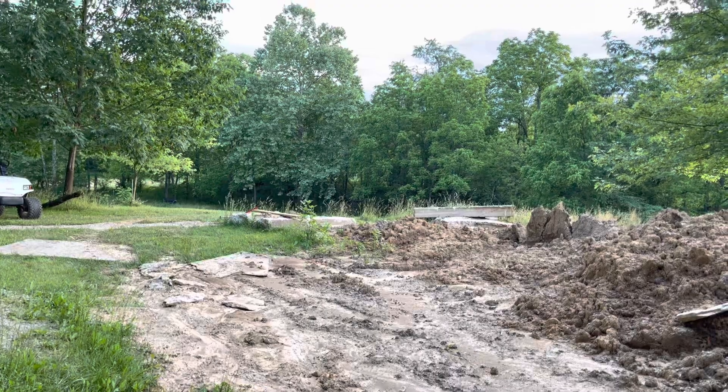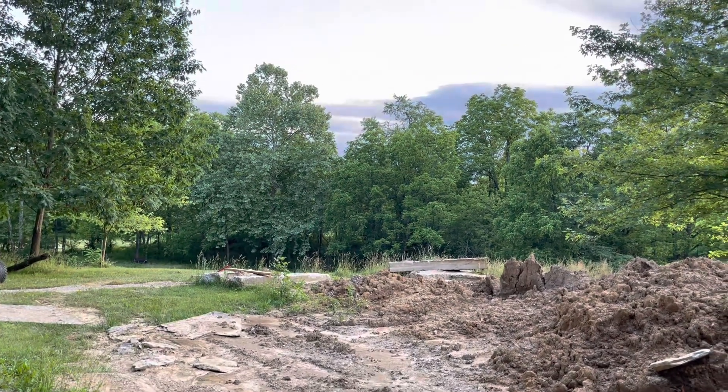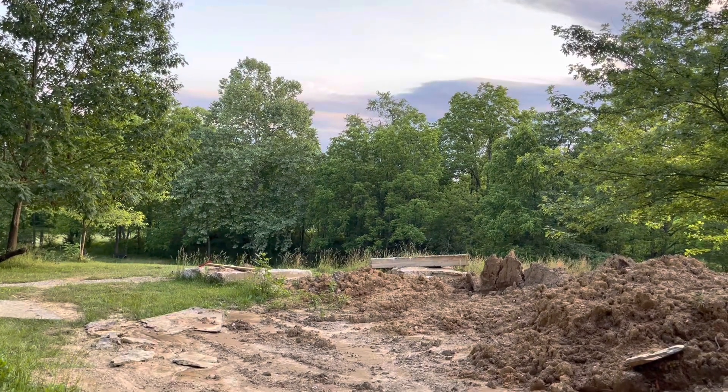Thanks for viewing. I hope you like the video — please give it a thumbs up, hit that notification bell, and we will see you at the ranch.